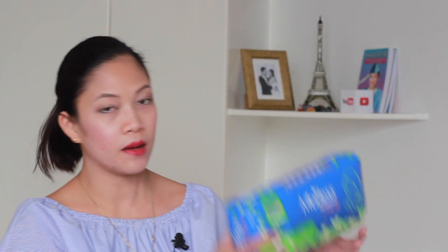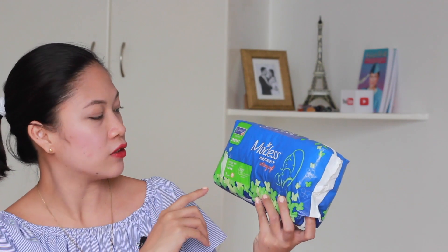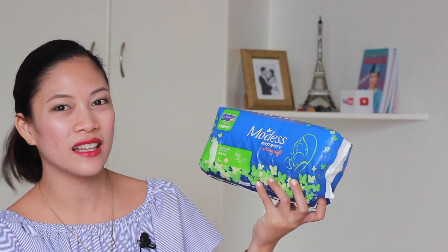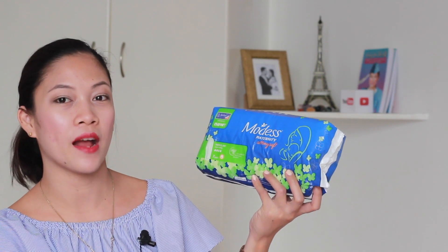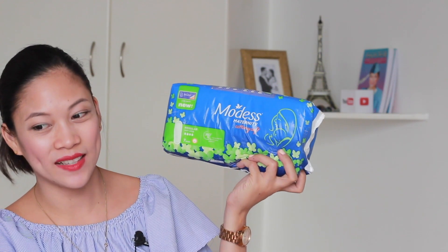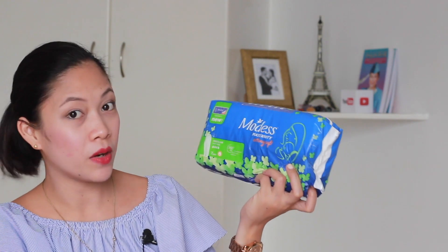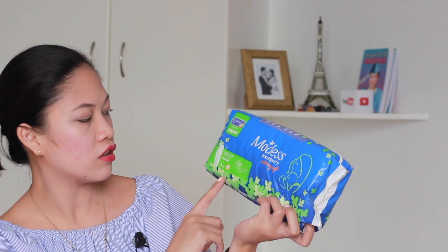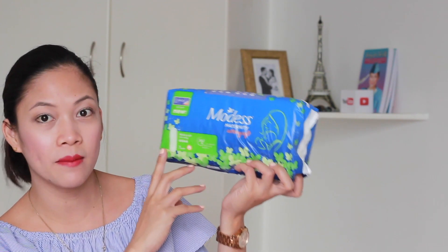I also have this one — maternity pads, specifically for those few weeks after, because they said the bleeding is not just three days, it's a lot. How many days you need depends on you. So I just bought another pack of this — the Modest Maternity Pads. I also bought it at the SM grocery store because they really have a lot of stocks. This is regular non-wing and it has seven pads inside.